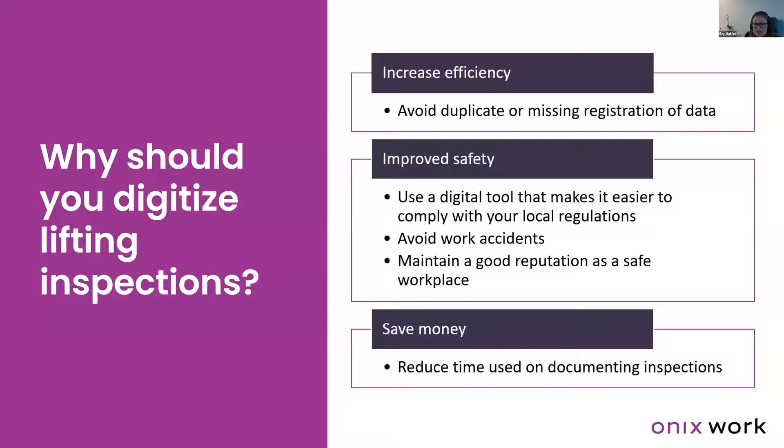Avoid work accidents by having detailed information about equipment readily available for the end user — information such as when was the last inspection, what were the results, is the equipment safe to use, and how should I use it, also by providing the user manual digitally. A safe working environment is what we all strive for, and maintaining a good reputation as a safe workplace is key to business growth.